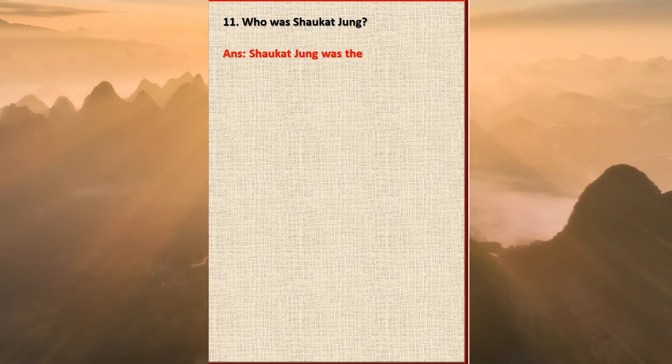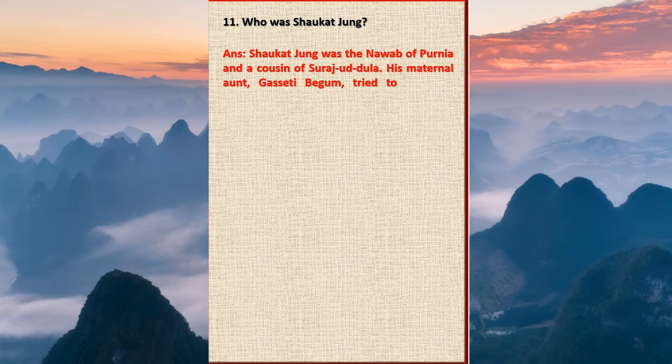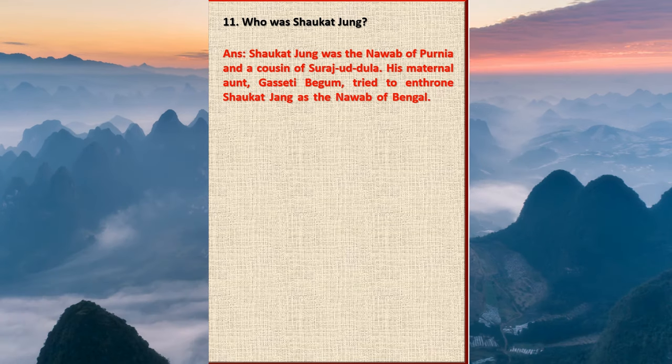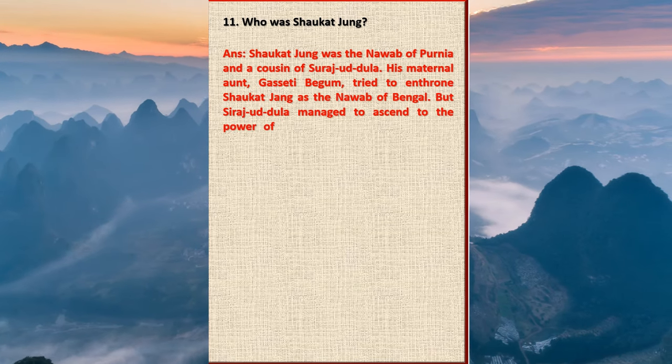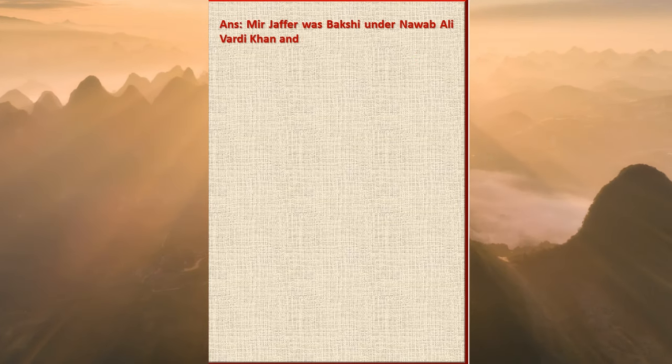Question 11: Who was Shaukat Jung? Answer: Shaukat Jung was the Nawab of Purnia and a cousin of Sirajud-Daulah. His maternal aunt Ghaseti Begum tried to enthrone Shaukat Jung as the Nawab of Bengal, but Sirajud-Daulah managed to ascend to power, arousing their jealousy and enmity.